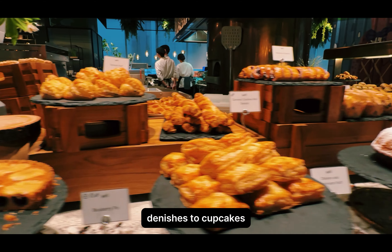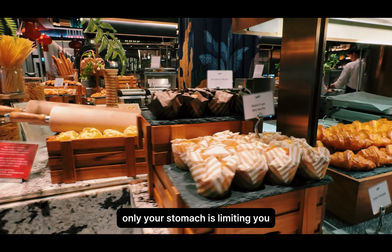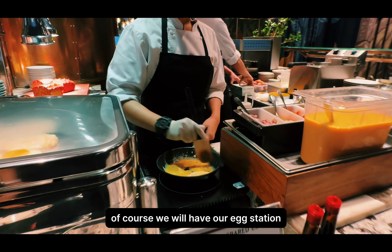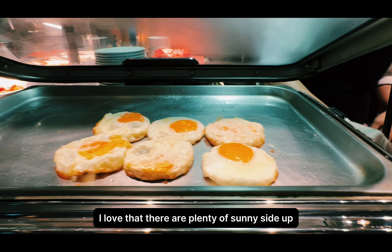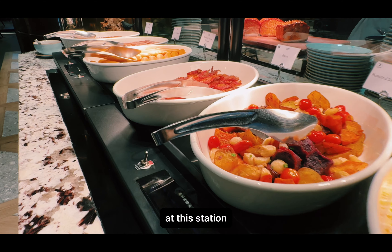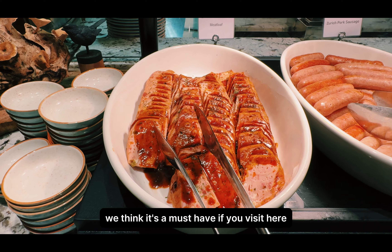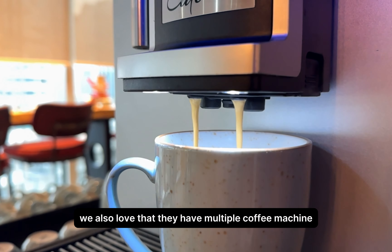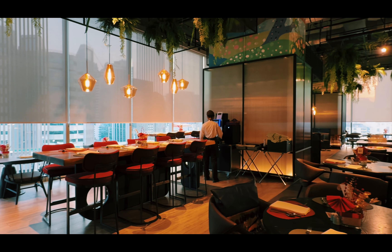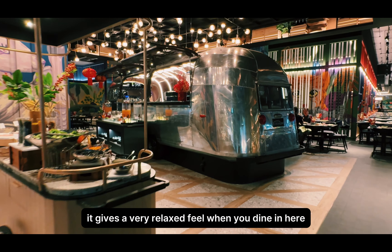From pies to tarts, danishes to cupcakes, waffles to cakes — you can have them all, the choice is endless, and only your stomach is limiting you. Of course, we also have the egg station. I love that there are plenty of sunny side ups ready, so you do not need to wait too long. We particularly enjoy the homemade meatloaf — we think it's a must-have if you visit here. We also love that they have multiple coffee machine stations across the restaurant, so you do not have to queue for your coffee. The ceiling of the restaurant is decorated with lots of greenery, which gives a very relaxed feel when you dine here.